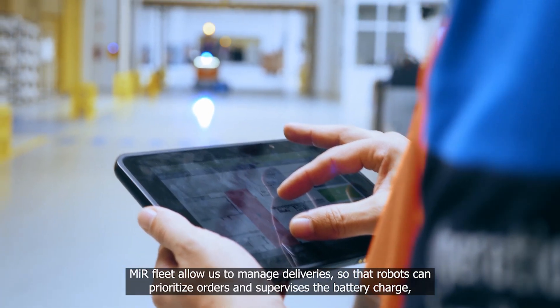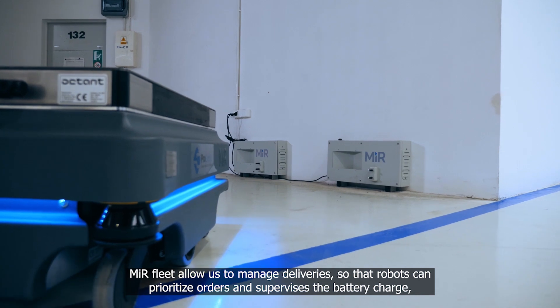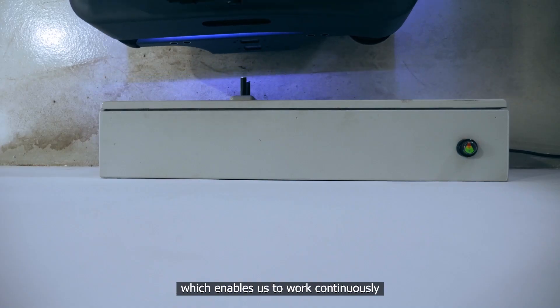MIR fleet allows us to manage deliveries so that robots can prioritize orders and supervise the battery charge, which enables us to work continuously.